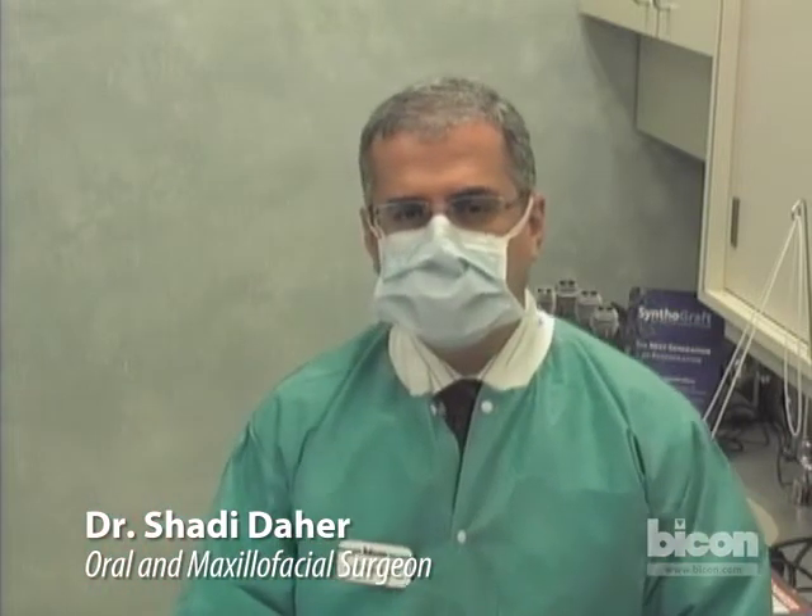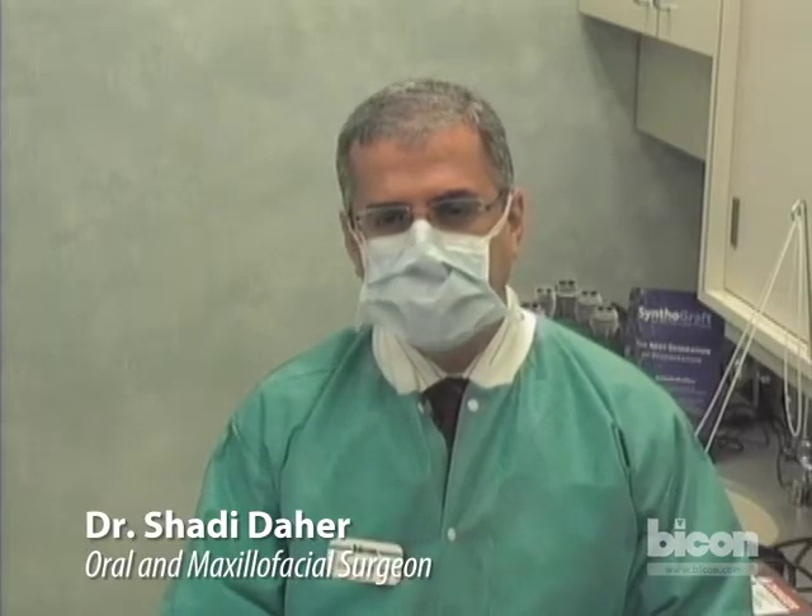Otherwise, we will perform a minimally invasive ridge preservation procedure. The second case will be uncovering of an implant that was placed with a ridge preservation or bone grafting procedure. The treatment plan — if we may have the radiograph — is for the removal of the maxillary right central incisor, tooth number eight, or number eleven in international nomenclature.